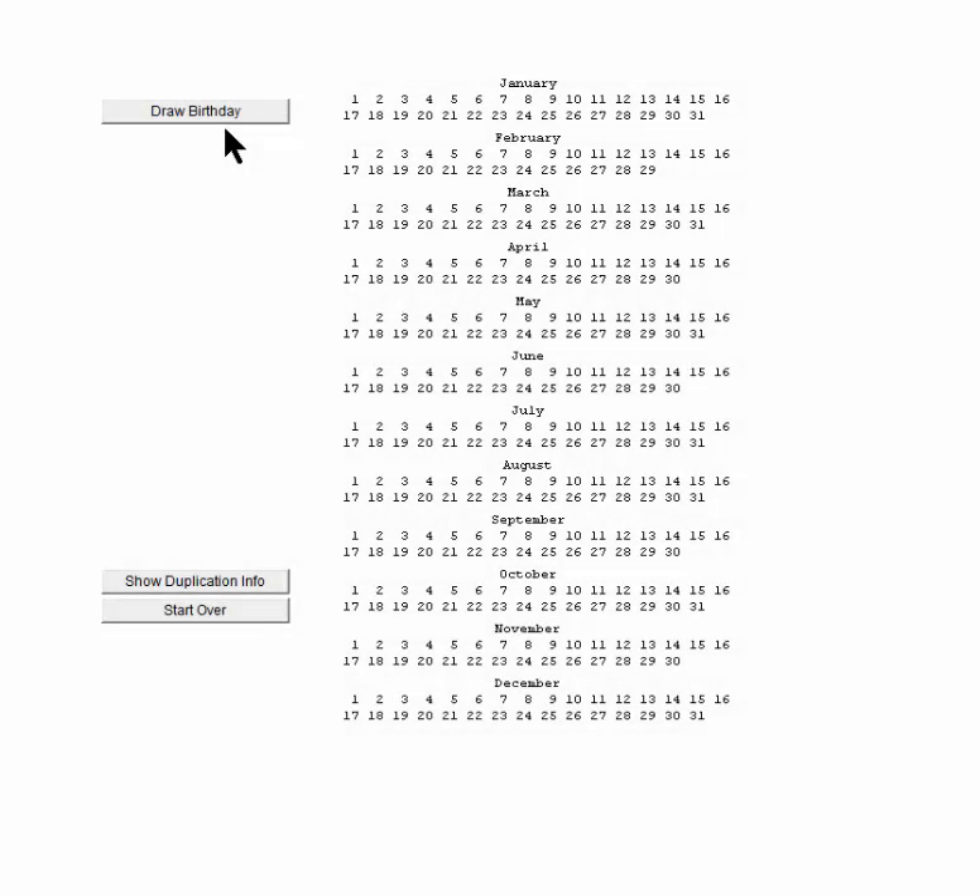Hello, this is Professor Steve Anderson. The birthday problem, as it is referred to in probability classes, is quite simple. How many people would you have to have in a room before you'd feel comfortable saying there's a good chance of matching birthdays?